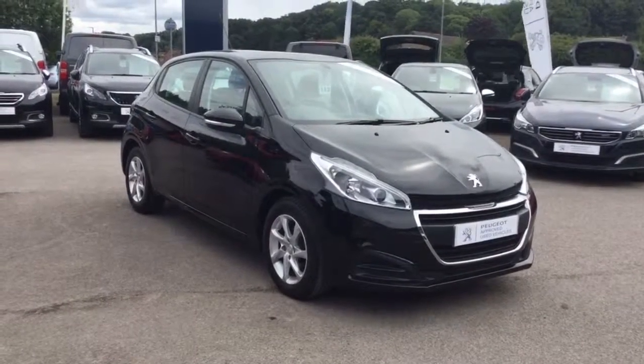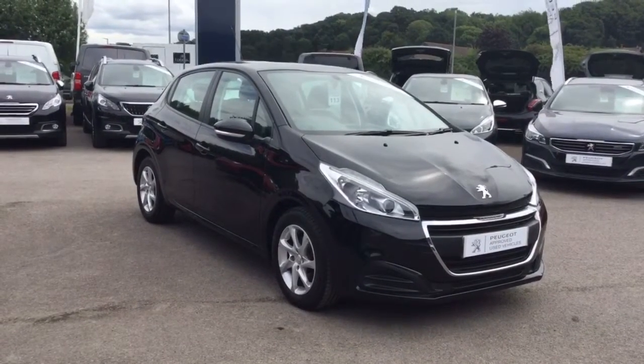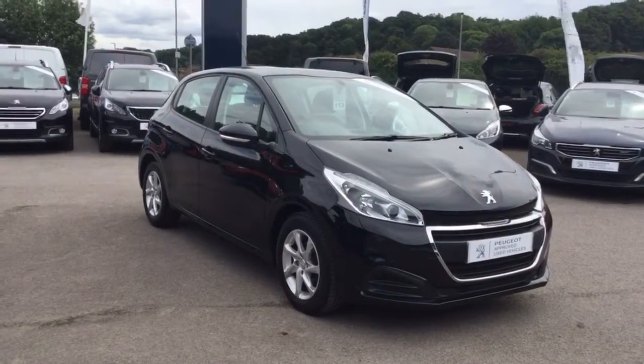Hello, I'm Nicky from Howard's in Yeovil. I'd like to introduce you to this Peugeot 208. I'm just going to give you a very quick tour of the car and show you the general and overall condition.